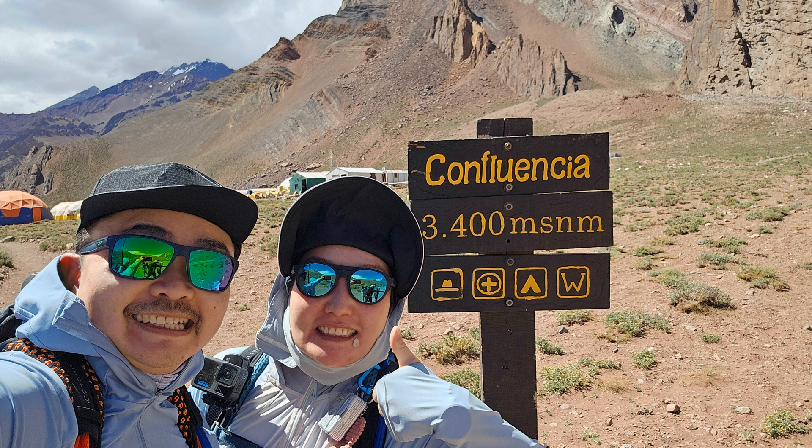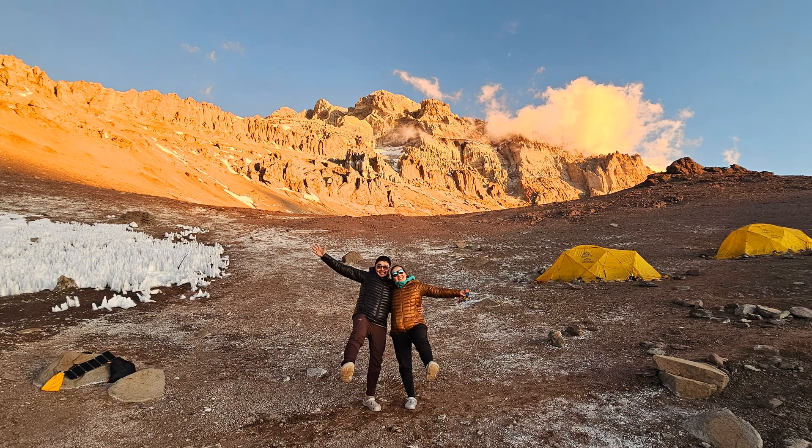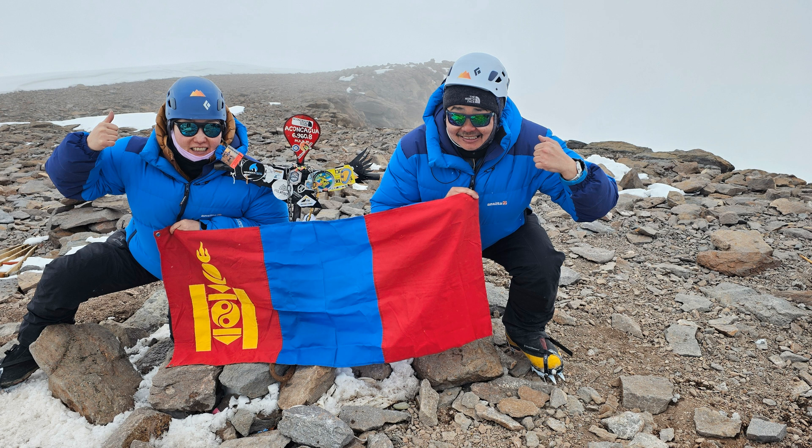Hey everyone, I'm Sukhee, and this is my wife, Togi. We're passionate mountain climbers, and we're excited to share a huge milestone. We successfully summited Mount Aconcagua — 6,959 meters or 22,831 feet — on January 4th, 2025.